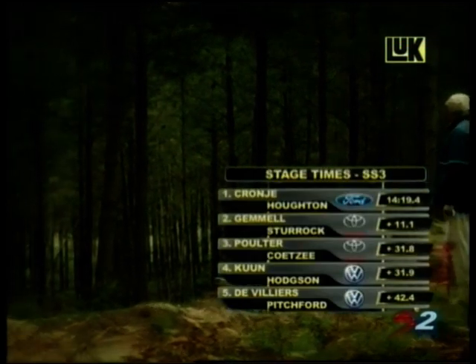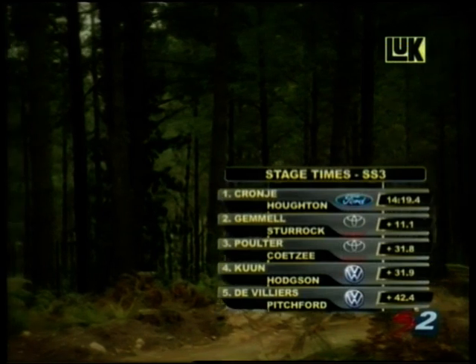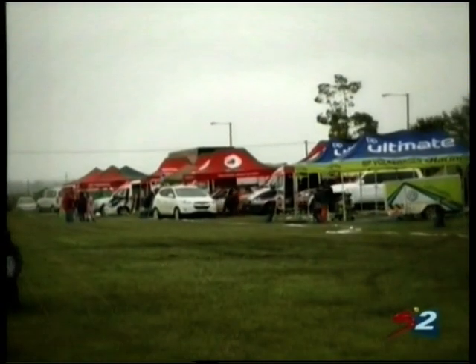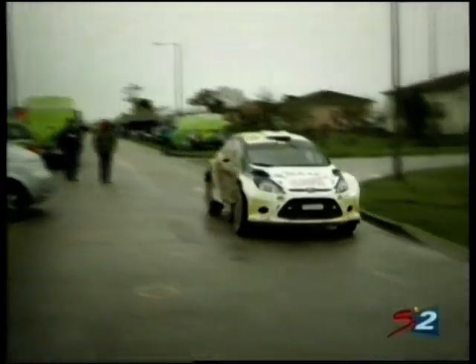Crenier takes his second consecutive stage victory, 11.1 seconds faster than Johnny Gemmel. Look at the battle for third — Polter and Kuhn separated by only a tenth of a second. It's been a long run before the first service opportunities, lots of cars are damaged and they certainly need some TLC.